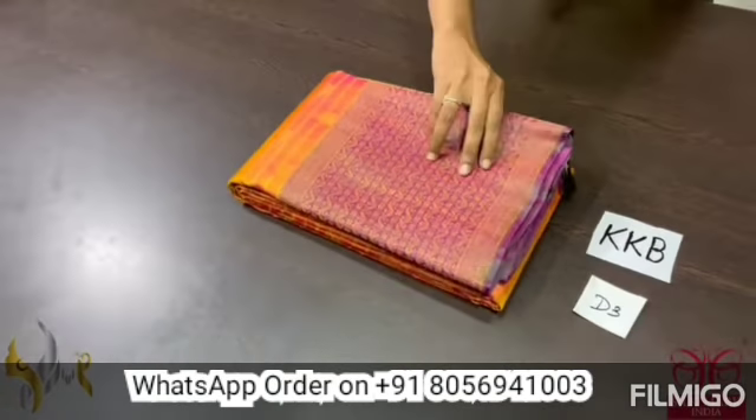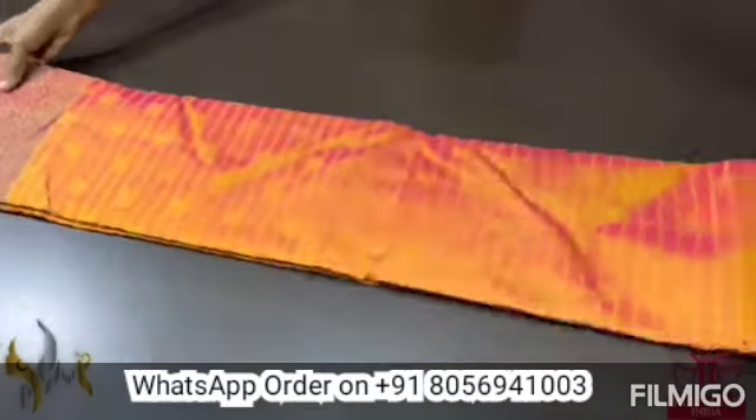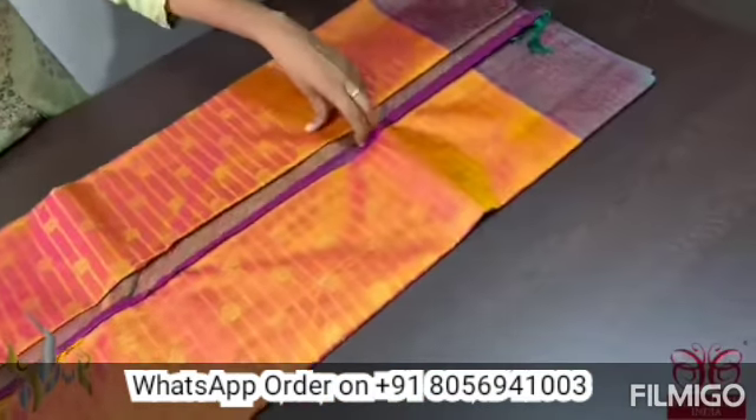Pure Tanji Varam Silk Sari, a premium silk with Korvai collection here, completely hand woven, excellent color saris.